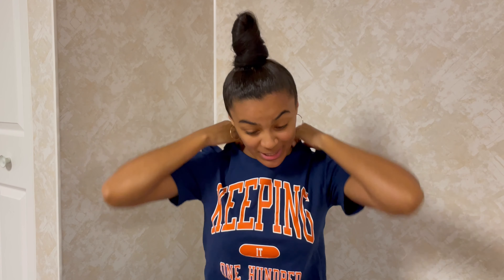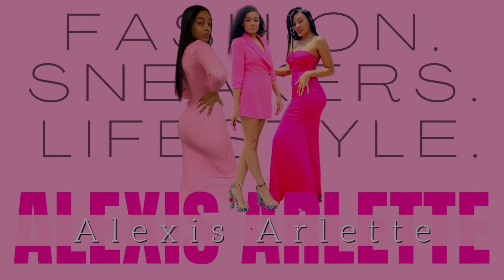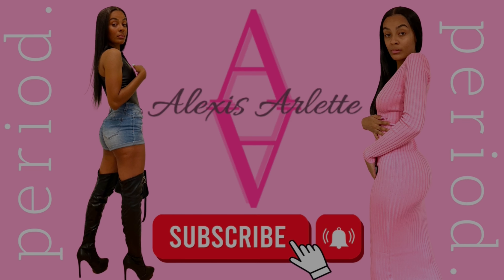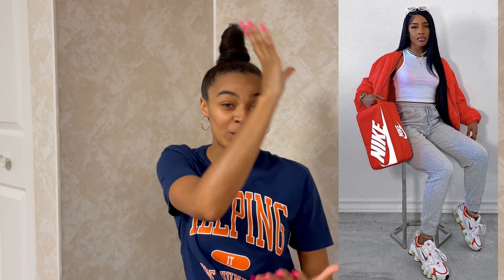Hey y'all, welcome or welcome back to the channel. I am back with a video I've been wanting to do for a long time — these videos require a lot of planning and buying new stuff, but we are finally doing it. I will be recreating popular outfits from Pinterest, some from Instagram as well. Keyword: recreating, not copying. I'll be doing two parts — part one now, part two next week — each with four looks. Let's get into it.